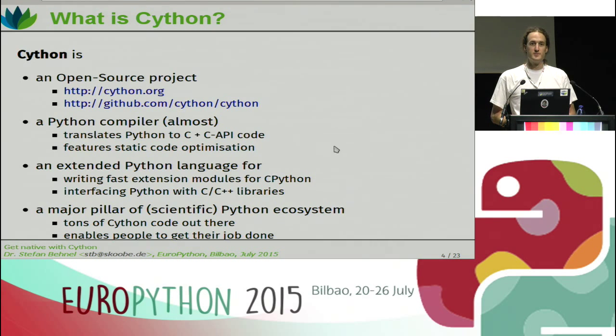Cython is actually a relatively old project. It was originally forged from Pyrex — a project begun by Greg Ewing somewhere around the 2000s. In 2007, Robert Bradshaw and I forked Pyrex, which had kind of come to a stall at the time, and founded the Cython project. Since then, we've had a humongous success and a huge rise in our user base. Over time, it's really become a major pillar of the Python ecosystem, especially the scientific Python ecosystem, but it's more general than that. By now there are tons of Cython code out there, and it's really a technology that helps people get their job done.